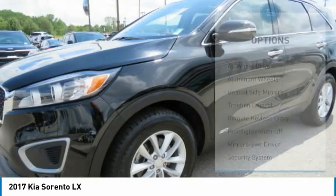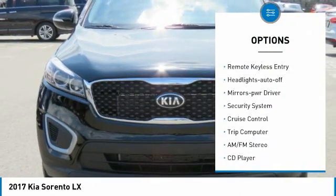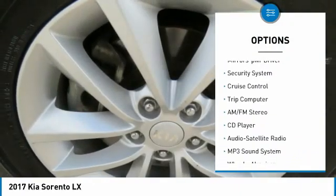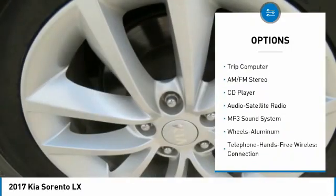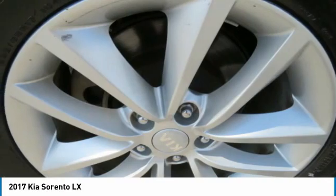Here are some of this vehicle's great options: all wheel drive, aluminum wheels, heated side mirrors, traction control, remote keyless entry, headlights auto off, mirror memory, security system, cruise control, trip computer.